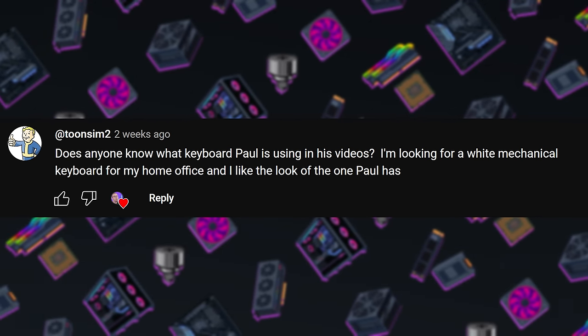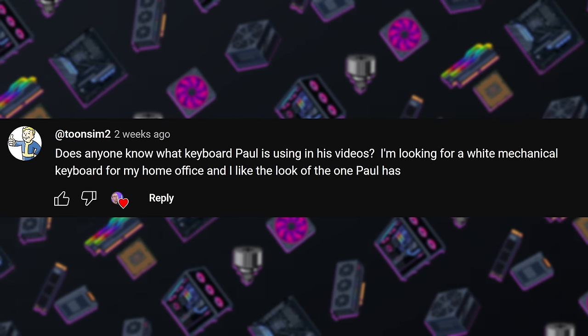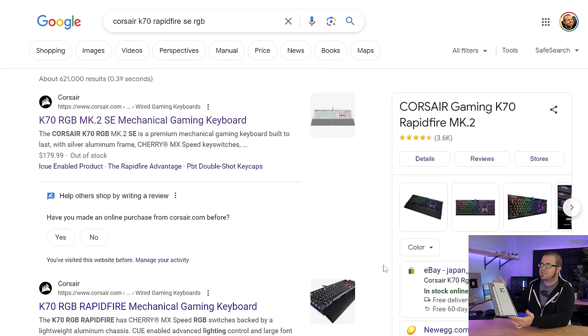This one is from TuneSim2: Does anyone know what keyboard Paul is using in his video? They are looking for a white mechanical keyboard for the home office. I have good news and bad news. The good news is that I can tell you what keyboard this is — it's the Corsair K70 Rapid Fire SE RGB.